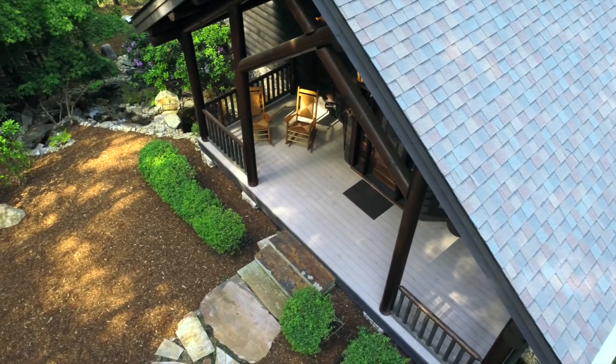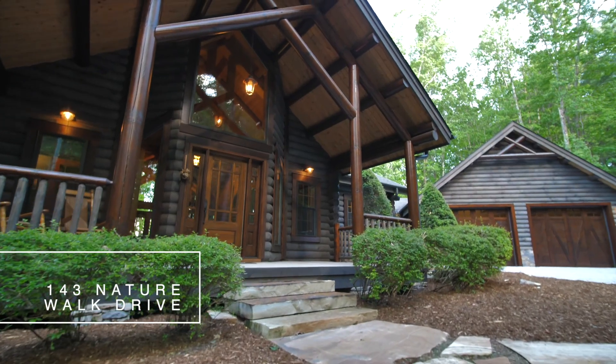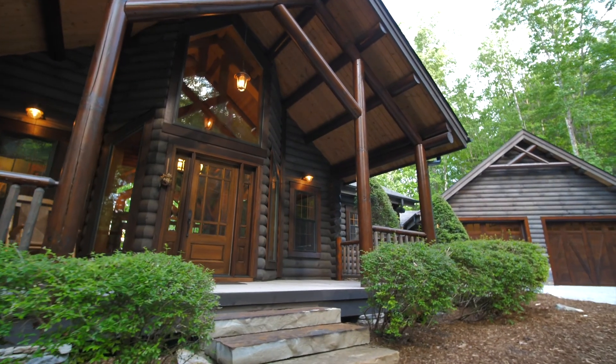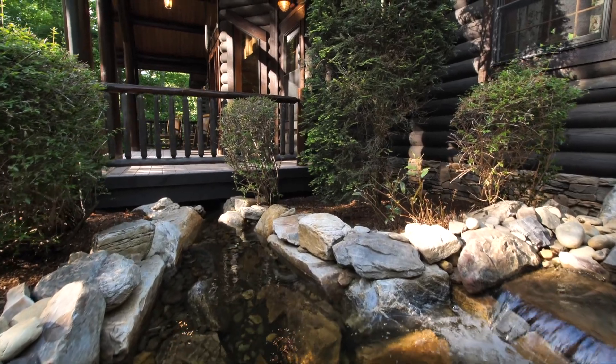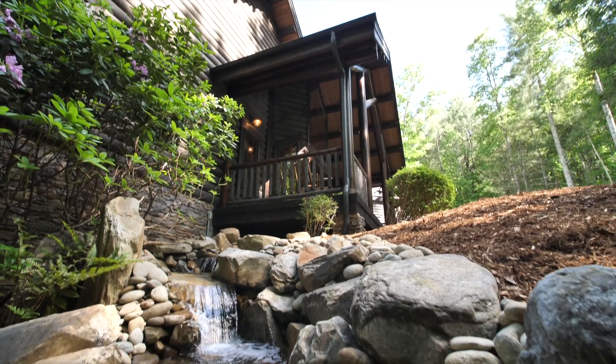From the moment you set foot on this property, you will know that you have escaped to somewhere special. The sound of rushing water from the stream that runs around this home will put you at ease, and the surrounding forest will imbue you with tranquility.